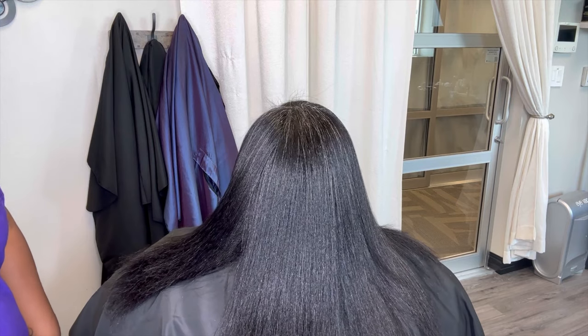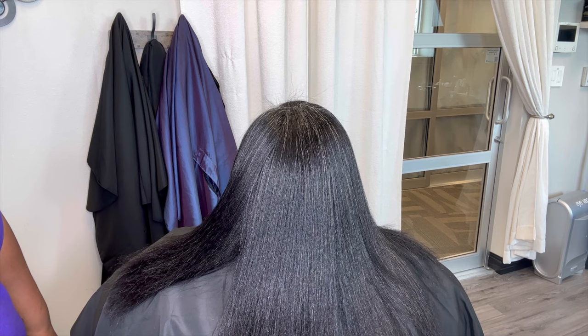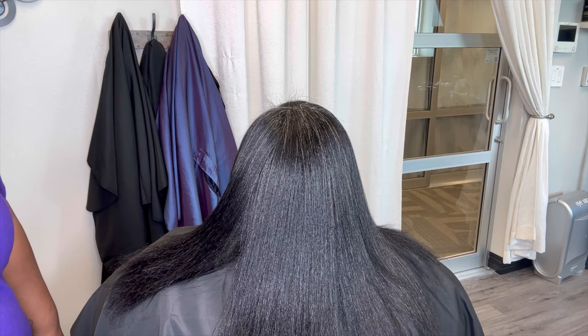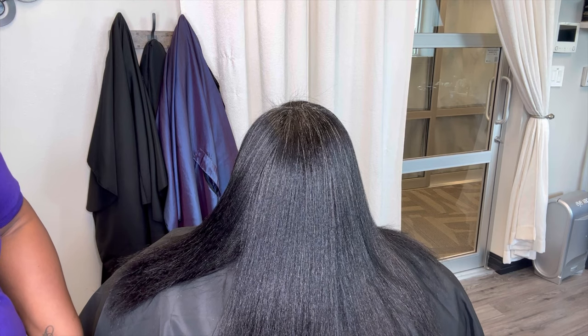Hence the reason why you should not be doing your own trim at home. Natural hair should be trimmed every quarter — that is every three to four months. You can get yourself a silk press; it is not going to hurt you to get one every three to four months, and it is not going to change your curl pattern.